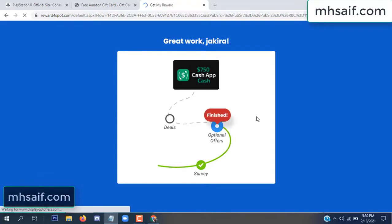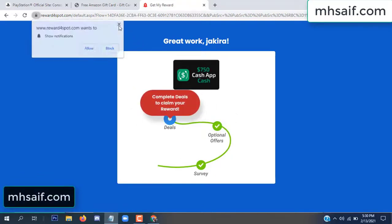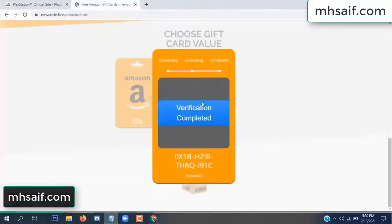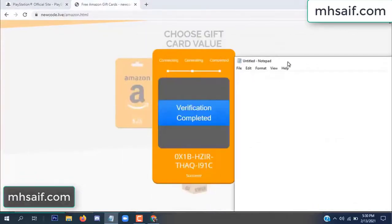Survey done, optional offer finished, and details complete. Now the full code is available, verification complete. Open your notepad and copy this code.